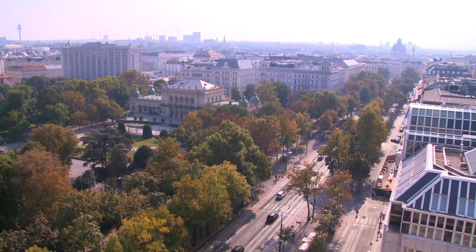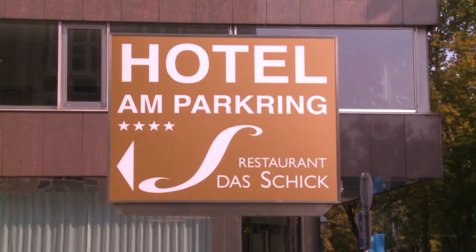Here on Vienna's Ringstrasse, our city's Grand Boulevard, is our boutique hotel, Hotel Park Ring. Come in and let me give you a tour.